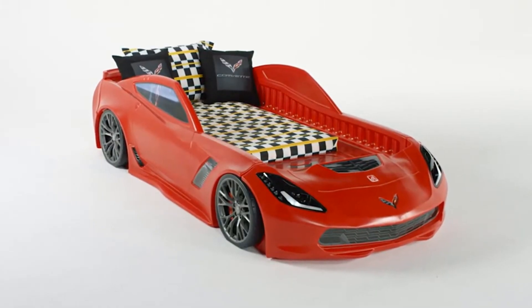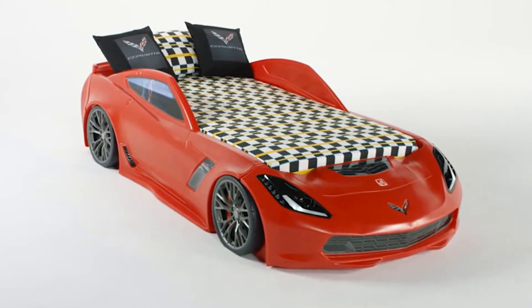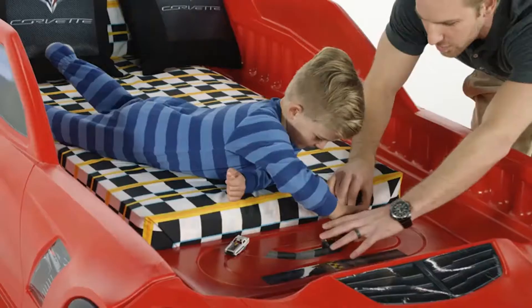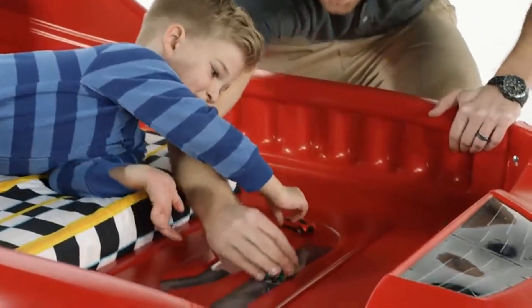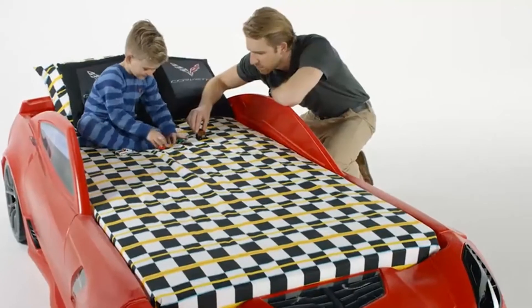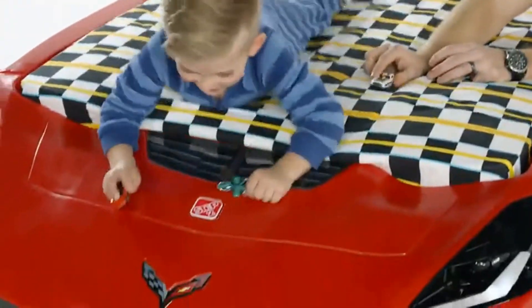Corvette lovers can start out young, as the bed accommodates a toddler mattress, and as your racer gets older, the bed grows with your child to fit a twin mattress. In toddler mattress mode, there's a built-in racetrack for pretend play with all your little one's tiny cars. Don't forget to buckle up and enjoy the ride because this car takes a fast lap around the sleep track.